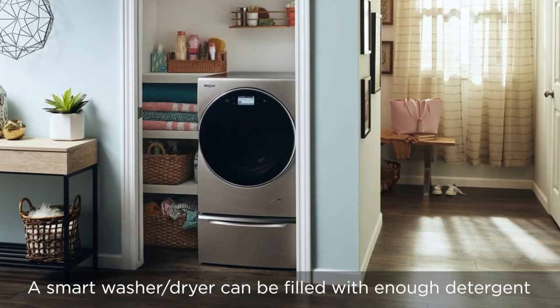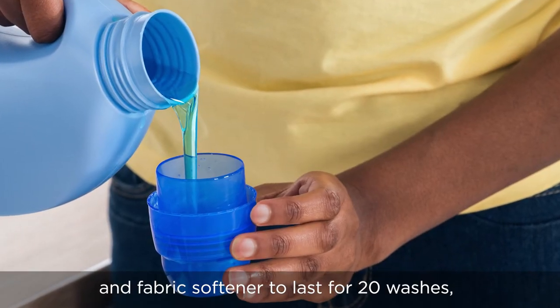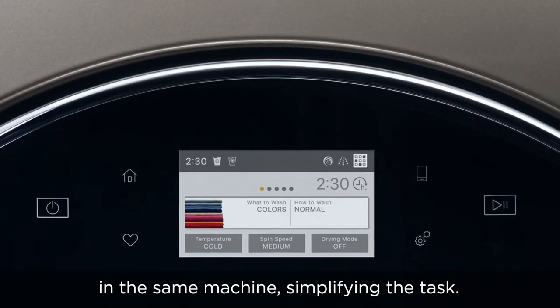A smart washer/dryer can be filled with enough detergent and fabric softener to last for 20 washes, and washing transitions to drying automatically in the same machine, simplifying the task.